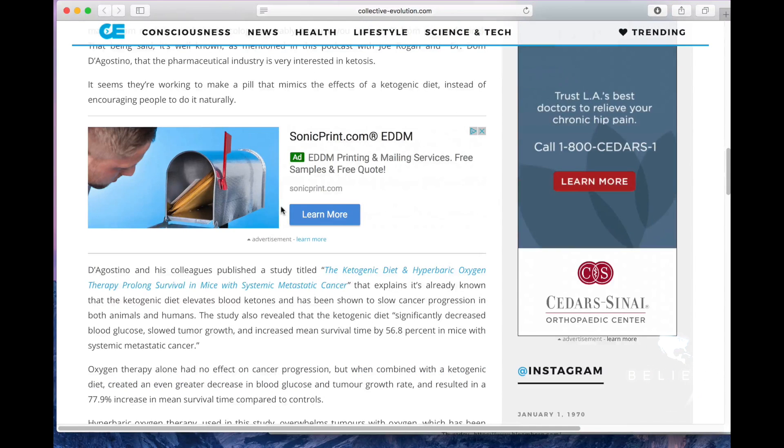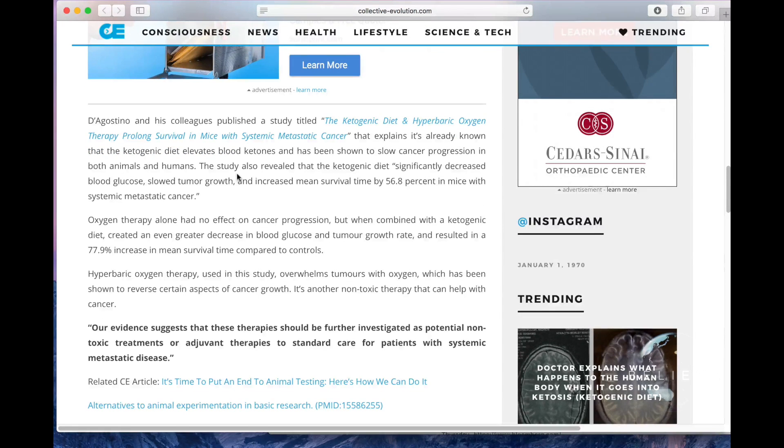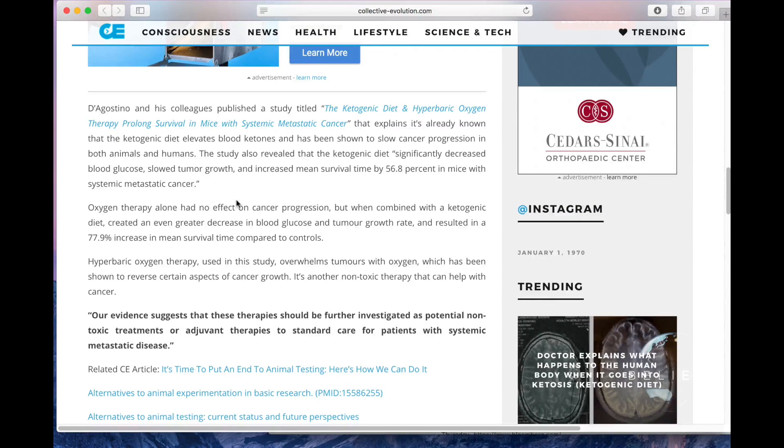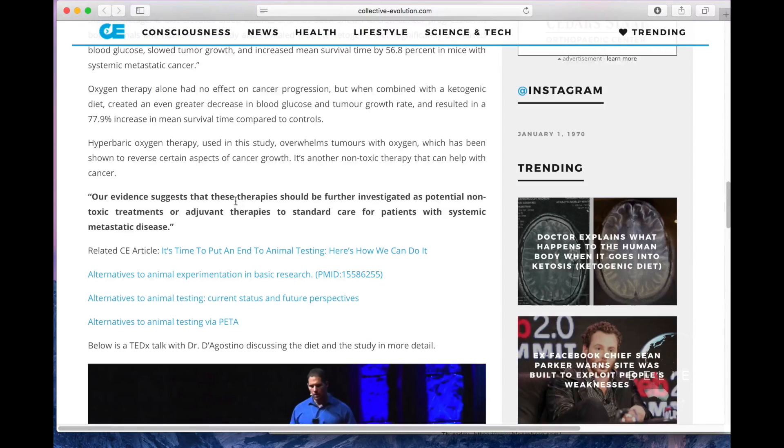The pharmaceutical industry is working on a pill that mimics the effects of a ketogenic diet instead of encouraging people to do it naturally — which you can do right now. D'Agostino and his colleagues published a study titled 'The Ketogenic Diet and Hyperbaric Oxygen Therapy Prolonged Survival in Mice with Systemic Metastatic Cancer.' It explains that the ketogenic diet elevates blood ketones, has been shown to slow cancer progression in animals and humans, significantly decreased blood glucose, slowed tumor growth, and increased mean survival time by 56.8% in mice with systemic metastatic cancer.